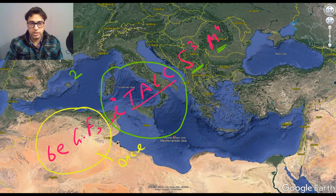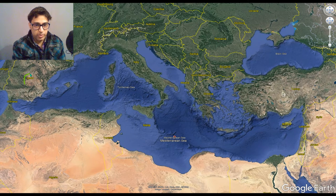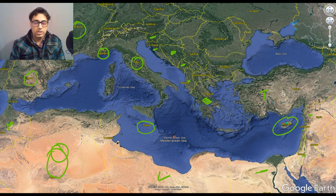Now let us look at the names of these countries. This is Spain, this is France, this is Monaco, this is Italy, this is Slovenia, this is Croatia, this is Bosnia Herzegovina, this is Montenegro, this is Albania, this is Greece, this is Turkey, this is Syria, this is Lebanon, this is Israel, this is Egypt, this is Libya, this is Algeria, this is Morocco, and 2 island countries: Malta and Cyprus. So these are the 21 countries that border the Mediterranean Sea.